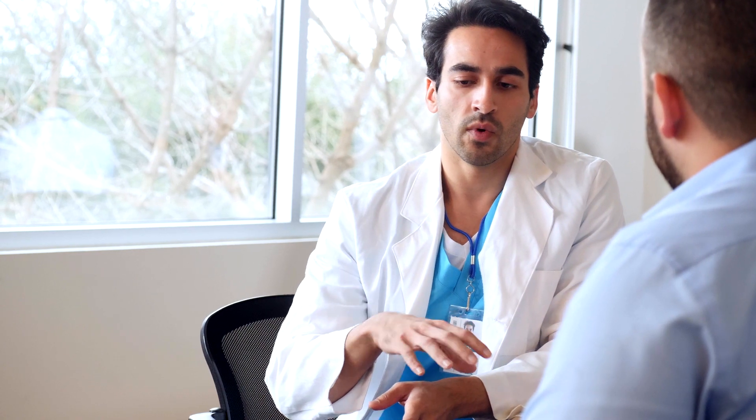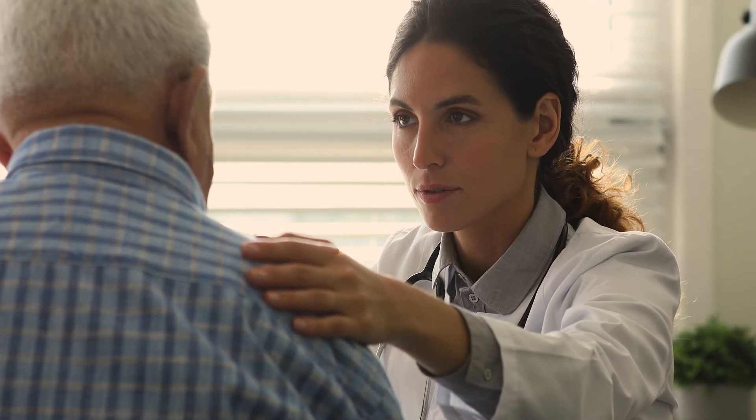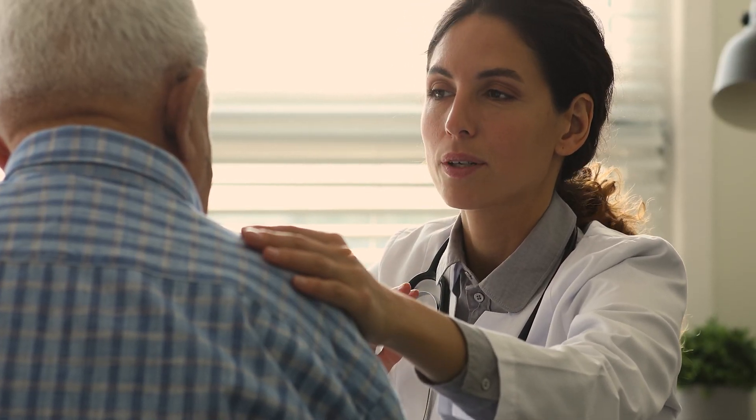Each treatment plan is personalized based on individual needs. It is essential to consult with your health care provider and go to regular follow-up visits to ensure your plan meets your needs.